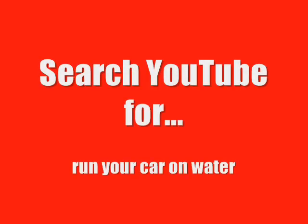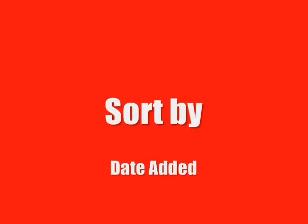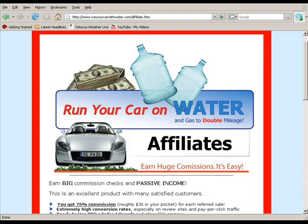To see what I mean, search for Run Your Car On Water and sort by date added. On the Run Your Car On Water affiliate page they're offering people a massive 75% commission to go out and scam others — that's a cool $35 for every victim conned.